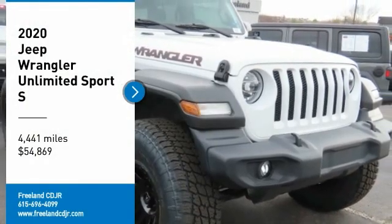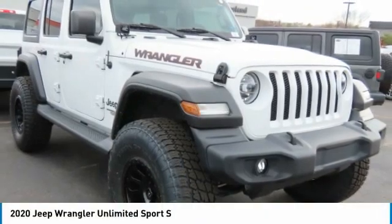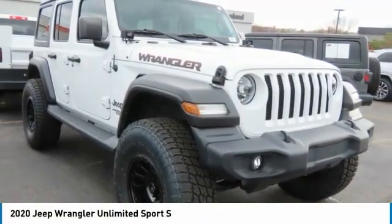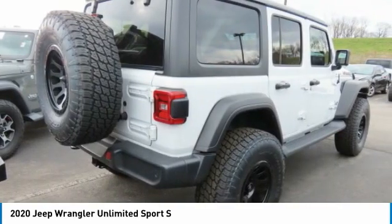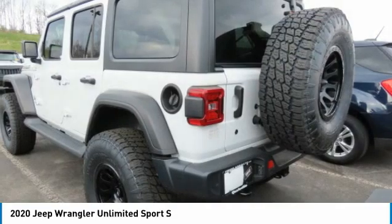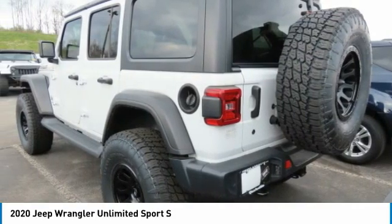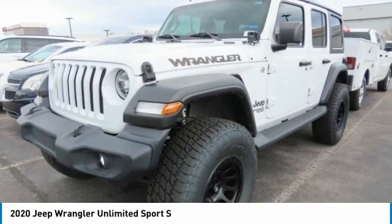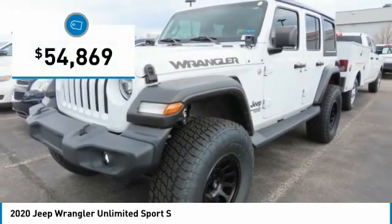Come test drive the 2020 Jeep Wrangler Unlimited. The Jeep Wrangler Unlimited is an on and off road capable vehicle that was made for you to enjoy. Stylish, rugged and comfortable — all traits of the Wrangler that let you decide where you want to go and how you want to get there, and is priced below $55,000.